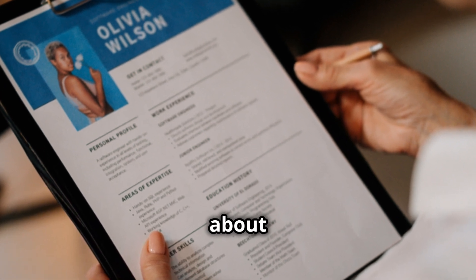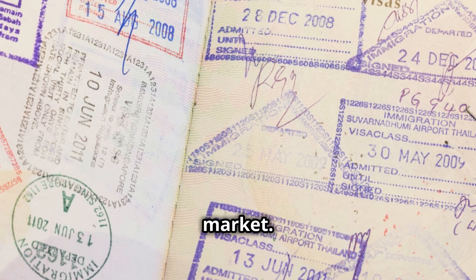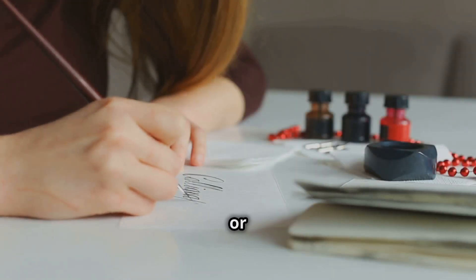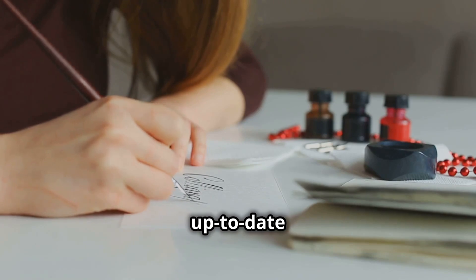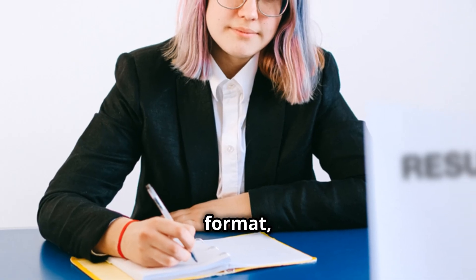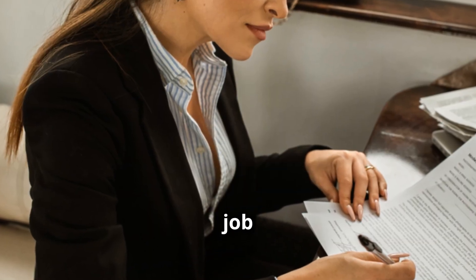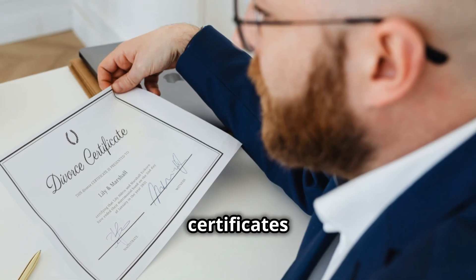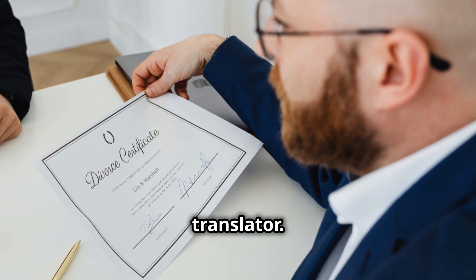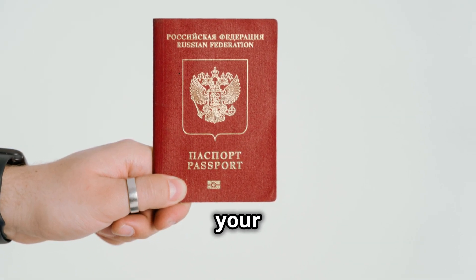First things first, let's talk about your documents. Think of these as your passport to getting noticed in the Finnish job market. Start with your CV or resume — make sure it's up-to-date and well-structured. Research the European format, also known as Europass. Next, your cover letter: tailor it to each job and company. Translate any certificates or diplomas with a certified translator. Lastly, ensure your passport or ID is valid for your stay in Finland.